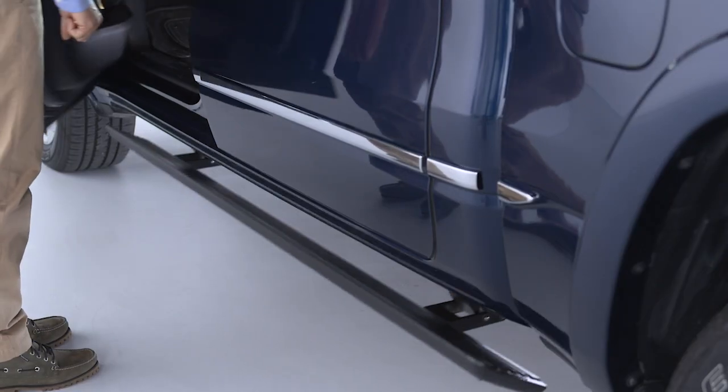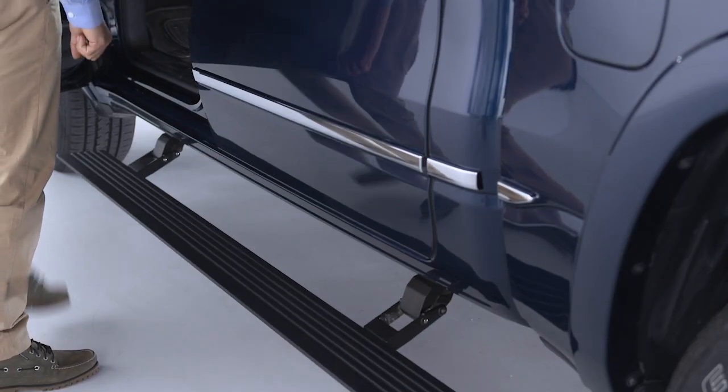If equipped, your Ram truck's power side steps will extend for easier entry and exit.